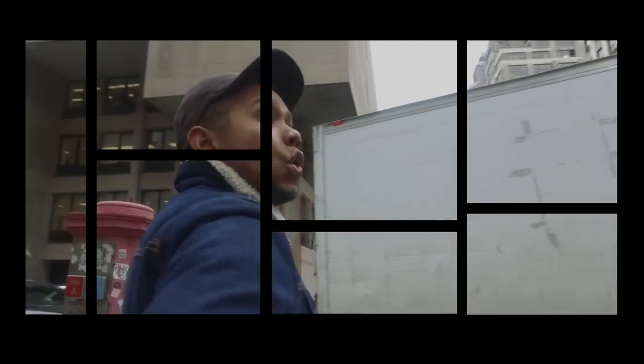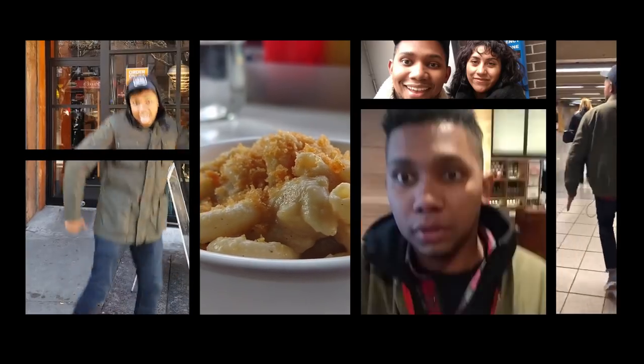My name is Prez and I work at Thrillist. Around these parts, I'm known as the $5 lunch guy. Every episode, I'm gonna put you guys onto the very finest New York grub for $5 or less.